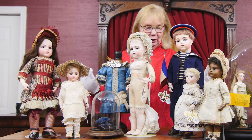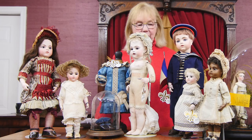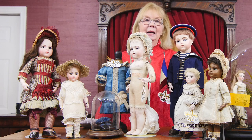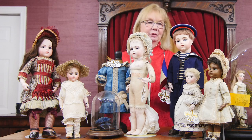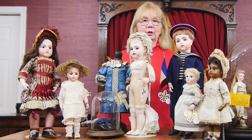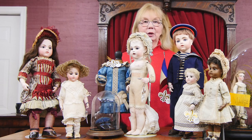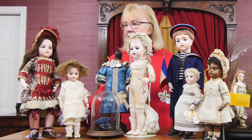I wanted to show you a few of the dolls that are going to be from the French makers at the auction. What I have on the table in front of me now are dolls from — you guessed it — Leon Casimir Bru, and it's quite an assortment. It's an interesting group of dolls.